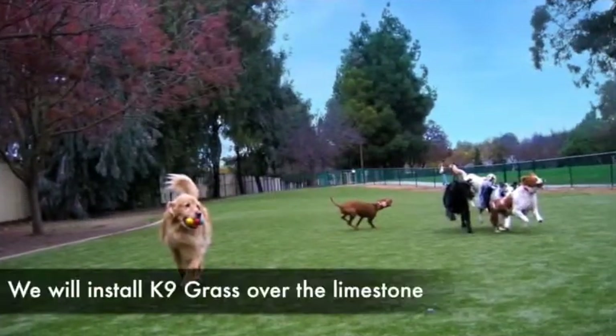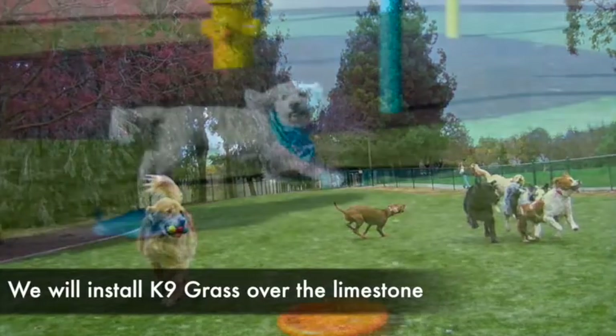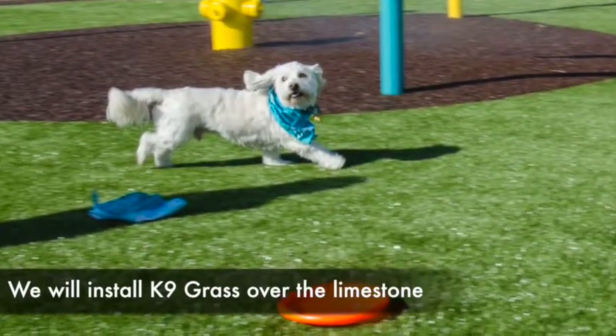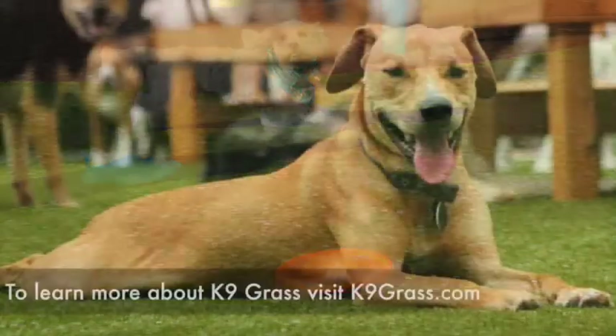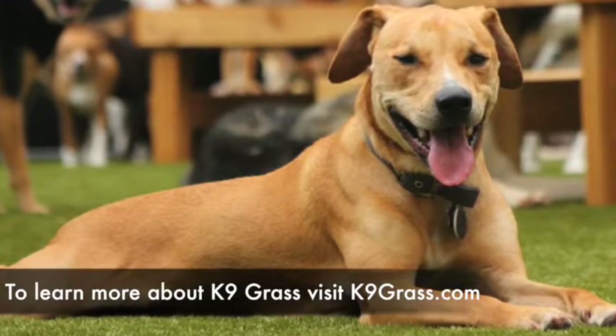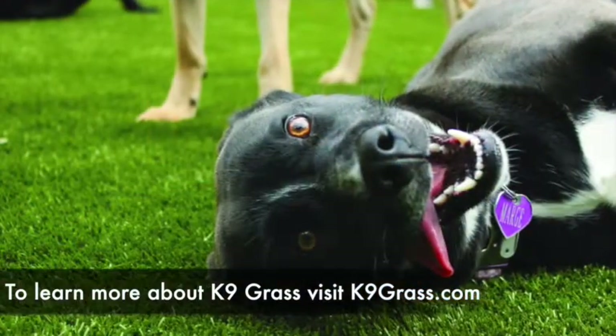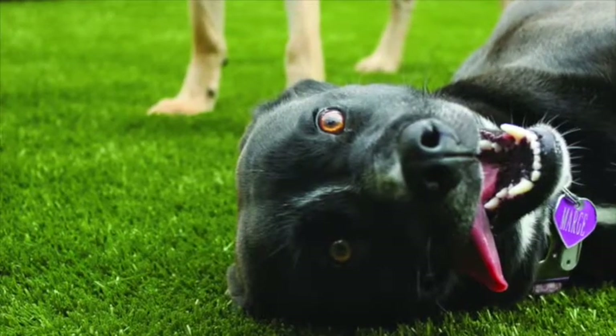I'm really excited about the K9 grass because it is a lot safer for the dogs. This K9 grass is made especially for dogs and it's easy on their paws. The dogs love it — they roll around on it. It's softer, it looks better, and they just seem a lot happier when they're running on the K9 grass.